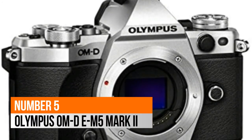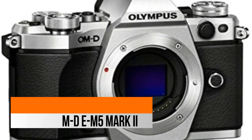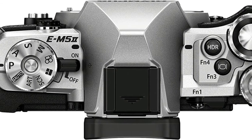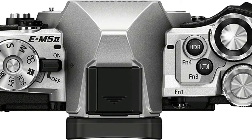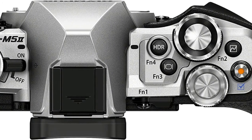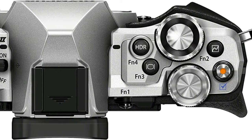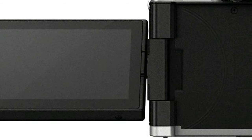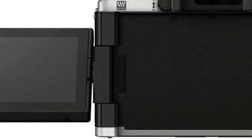Number 5: Olympus OM-D E-M5. Powerful 5-axis voice coil motor image stabilization system greatly reduces blur resulting from camera shake. Full HD 1080 at 60p, 30p, 25p, and 24p video capabilities with focus peaking. 10 frames per second high-speed sequential shooting.